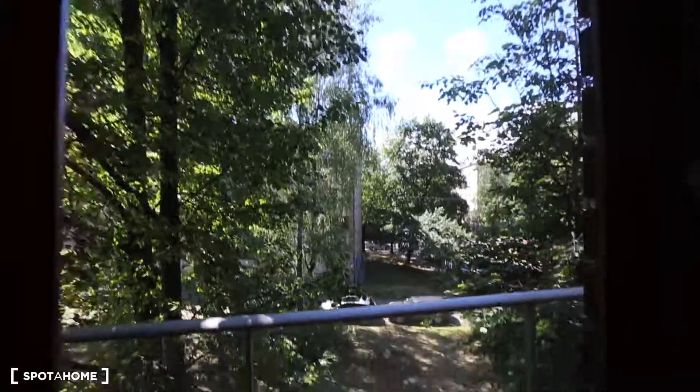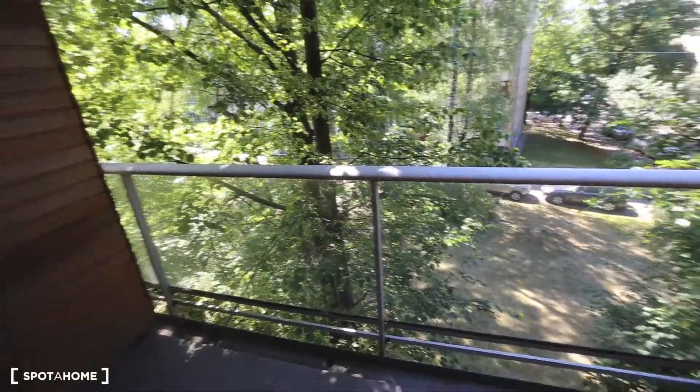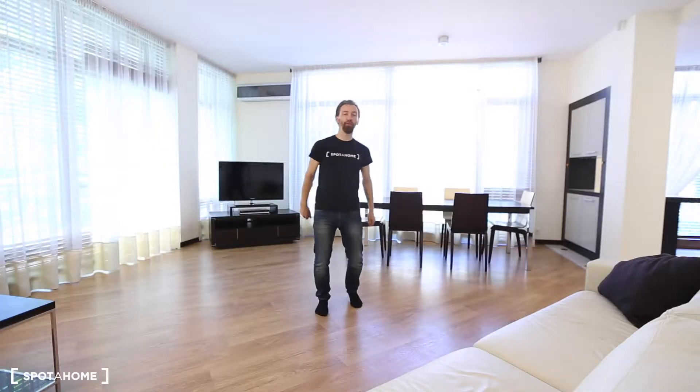Let's just have a nice view. Thank you so much for watching. Till next time. I hope you like this place. Bye!